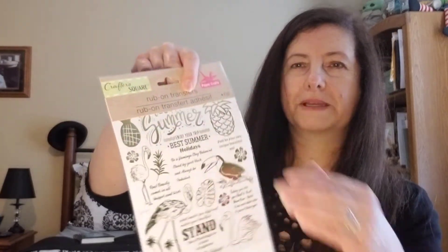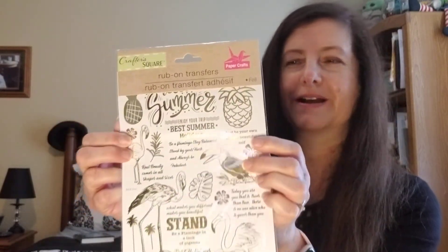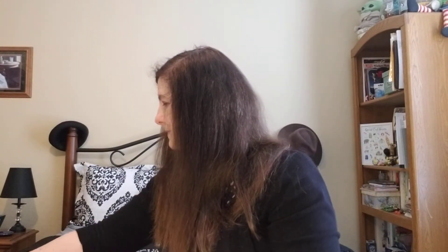I think this is a new rub-on transfer — I like it because of the pineapples. It got bent a little but I'll straighten that out. It has 'best summer,' 'holidays,' 'real beauty comes in all shapes and sizes.' I don't really care for the flamingos but I like the toucan and the pineapples, so I thought this would be nice for a scrapbook. They had about four different designs. They also have new plastic cups — I'd use them for cold drinks like iced tea or lemonade. I really liked the pineapple summer vibes one; they also had blue, red, pink, maybe purple or green.